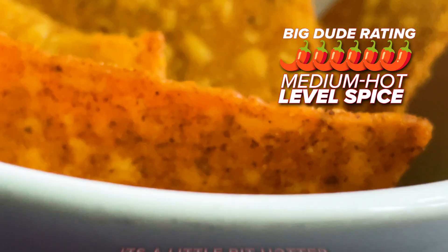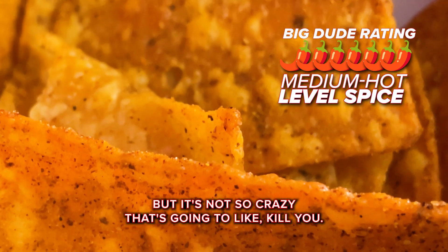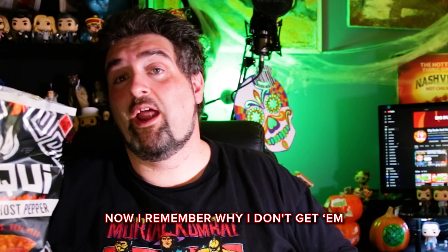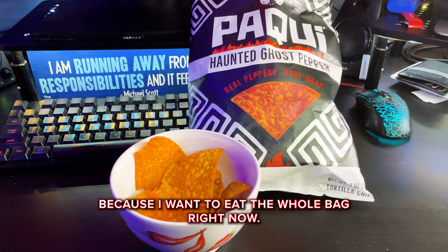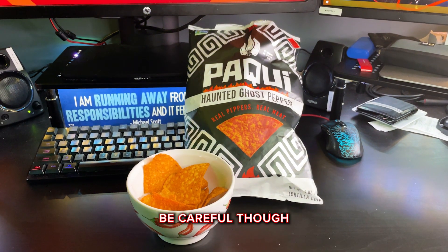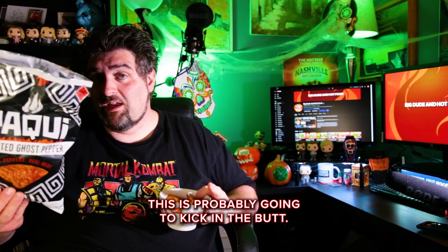I know that they're not playing around and I'm giving it a 7 out of 10. It's a little bit hotter than say Flamin' Hot, but it's not so crazy that it's gonna kill ya. It'll probably make you sweat a little bit like any kind of ghost pepper stuff does. It actually has a lot of ghost pepper flavor. Now I remember why I don't get them, because I want to eat the whole bag right now. If you like stuff that's spicy, get a hold of these. Be careful though, because if you're not used to really spicy stuff, this is probably going to kick you in the butt.